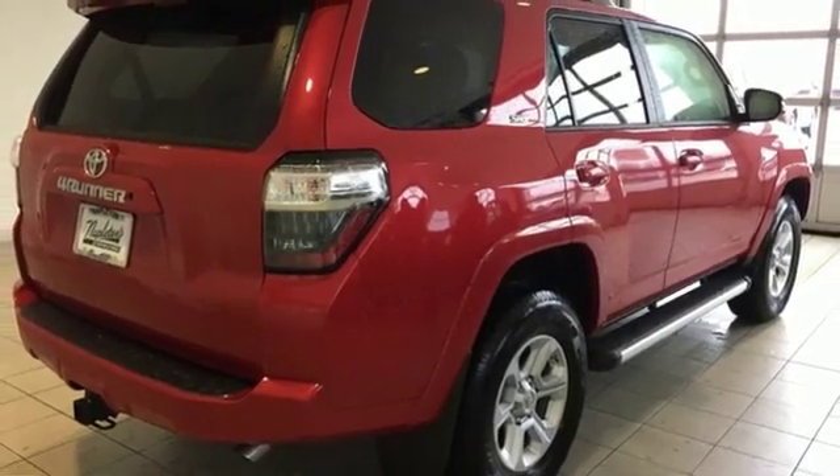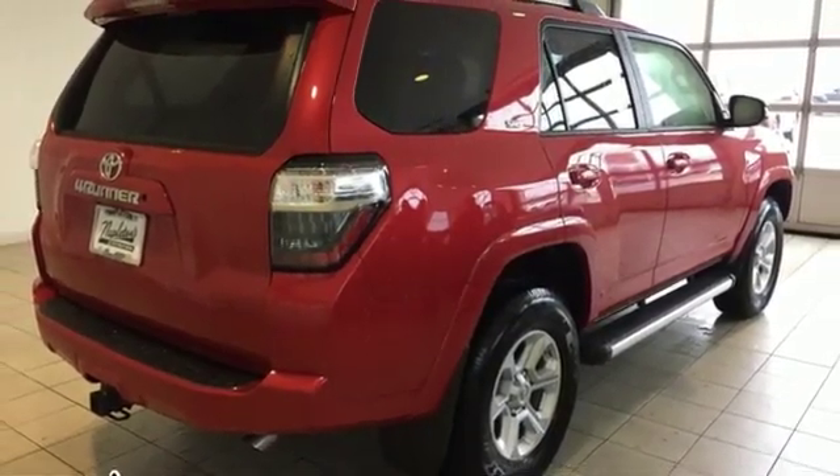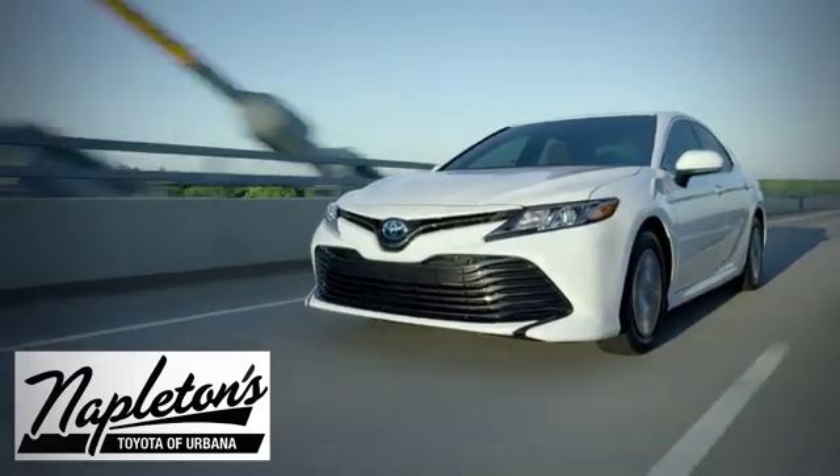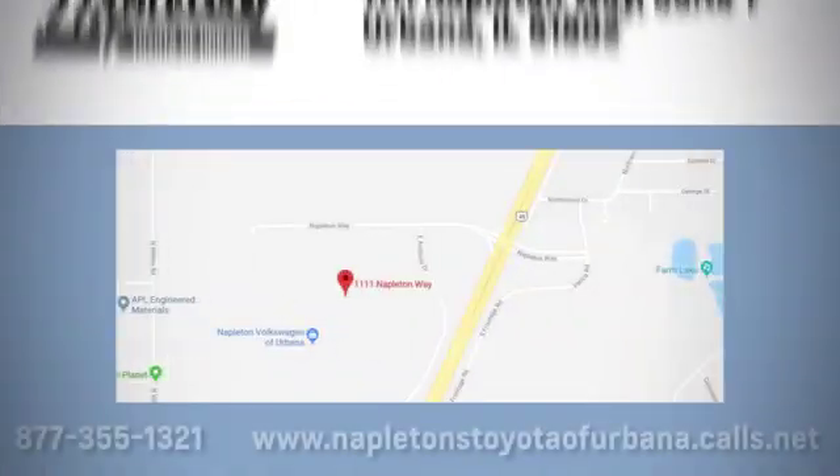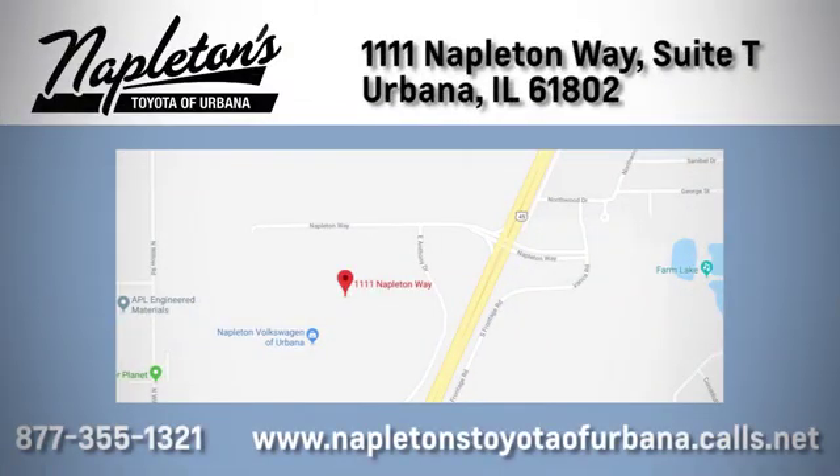You need to drive it to believe it. See it for yourself today. From the time you come into our facility, you can see why Napleton's Toyota of Urbana is different from the competition. Call, click, or stop in today. We're located at 1111 Napleton Way, Sweet Tea in Urbana.